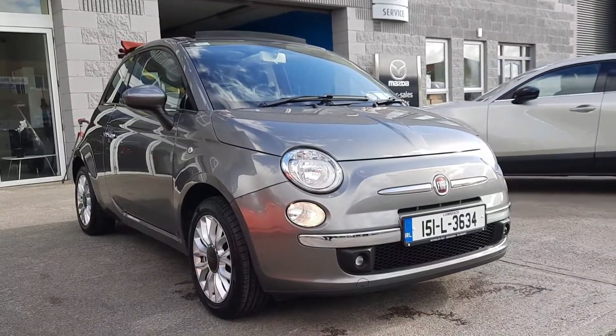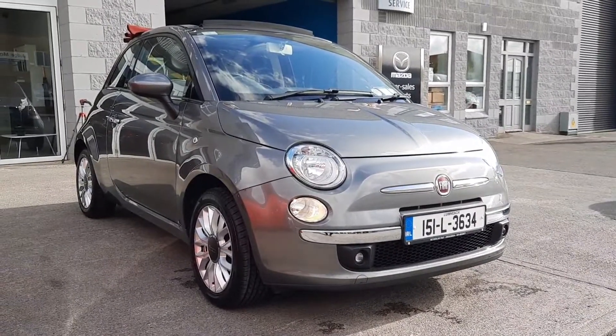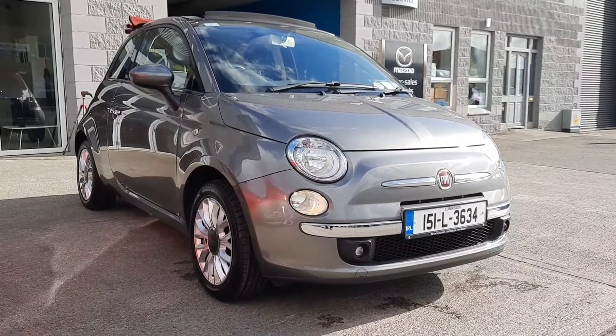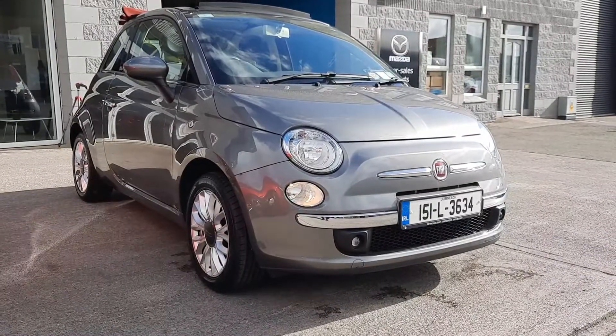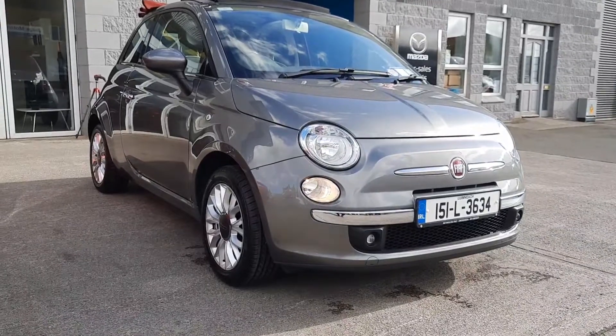So there we have it guys. This is a 151 Fiat 500 Cabriolet with low miles, lovely colour in the grey. If you'd like any more information on this, our details are below. Please feel free to get in touch. Thanks a million for watching.